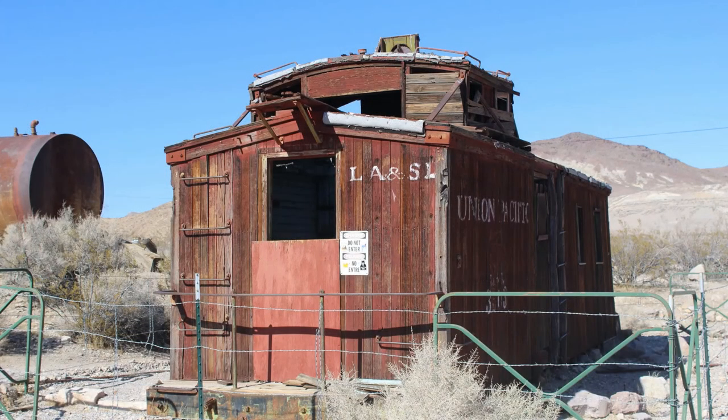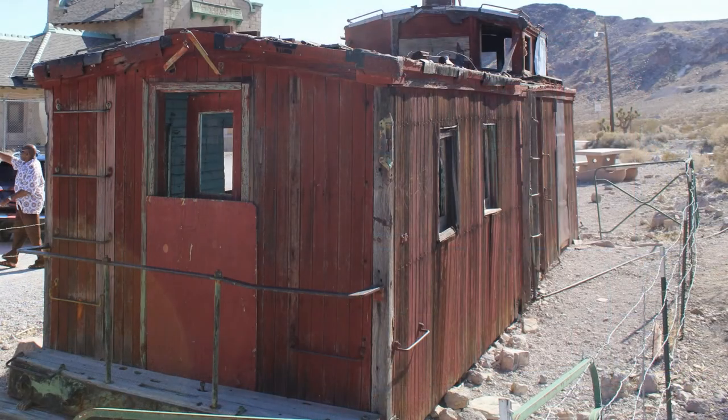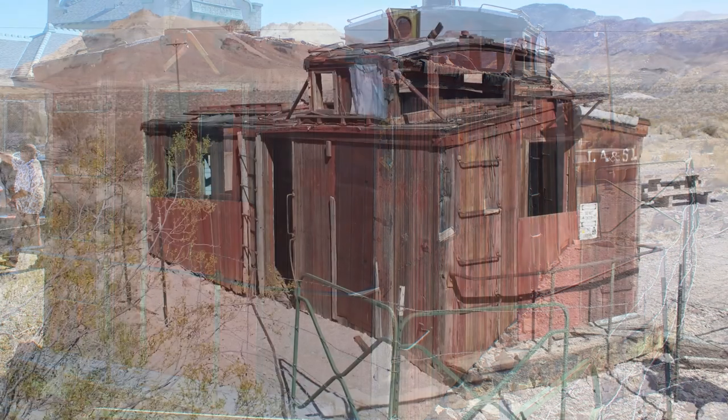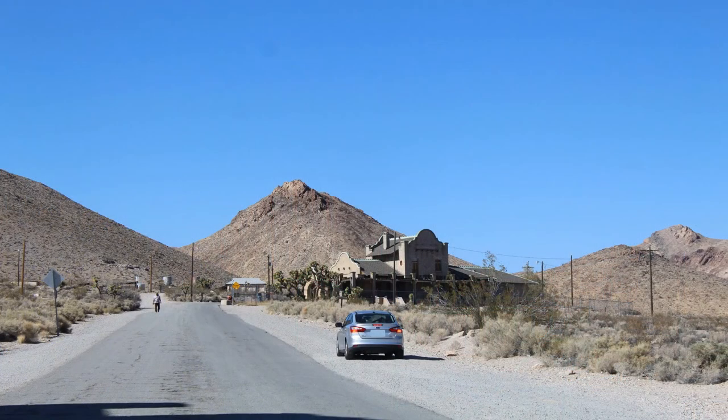The Caboose. It was common practice to turn old cabooses into homes during America's Old West. This caboose-turned house across from the train station was later used as a gas station.